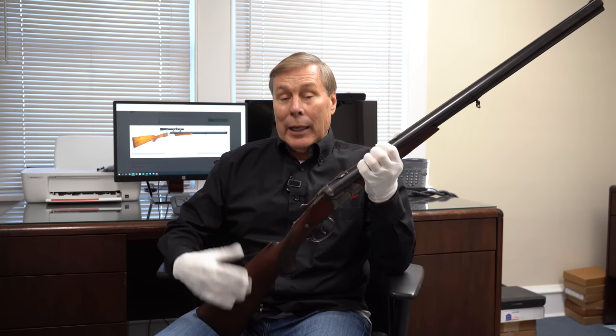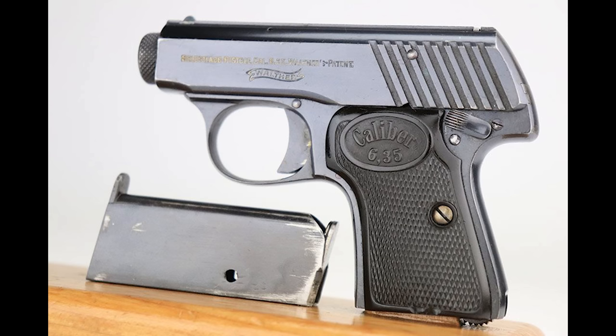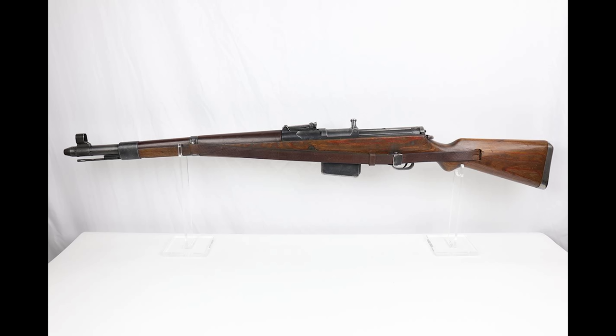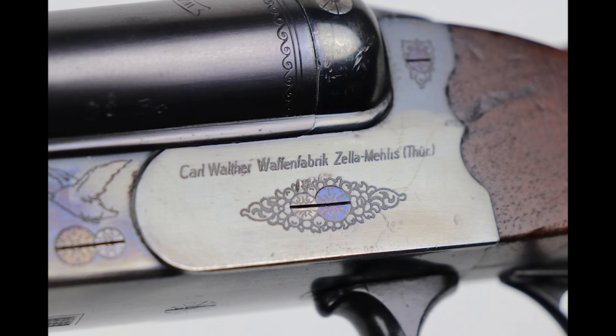We know they made handguns — they started out with small caliber handguns and worked their way up, and later made the G43, G41, machine guns. Walther made all kinds of guns. But they also made double-barrel shotguns — I've seen plenty of those, and we've sold quite a few. But I've never heard of or ever seen a Walther drilling. So if you ask me did they make one, I would answer, well, yes and no. And let me explain what I mean by that.